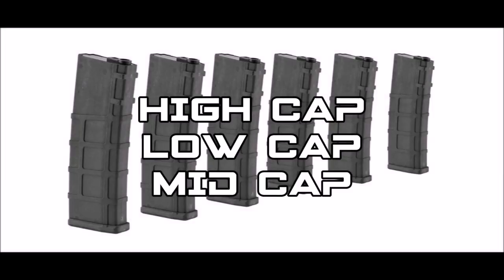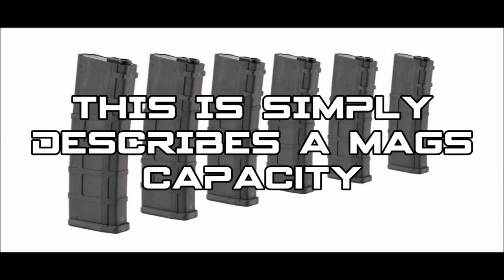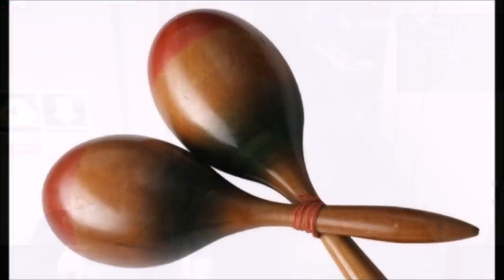Now a few things on the airsoft mag. There's high cap, low cap, and mid cap. This is very easy to remember — it's simply the amount of BBs a mag holds. Airsofters will often go on about mid and low caps being better for sneaking, as they don't rattle like the high cappers do.